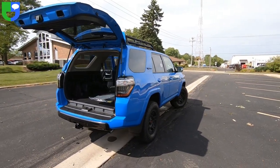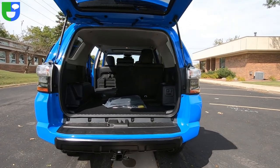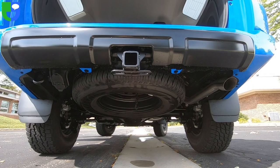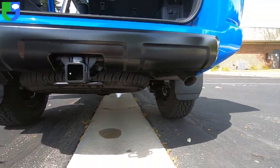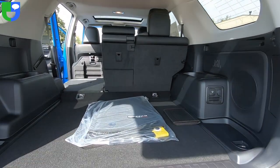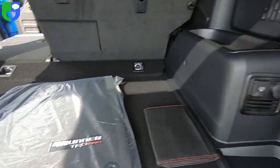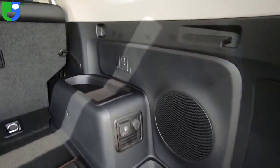Great color for this vehicle if you like bright colors and like to stand out — this would be the right one. It comes with a Class 3 trailer towing package with a full-size spare tire tucked up underneath, factory mud guards. In the back, we do have TRD Pro embroidered floor mats, power ports, and your subwoofer for the JBL sound system.